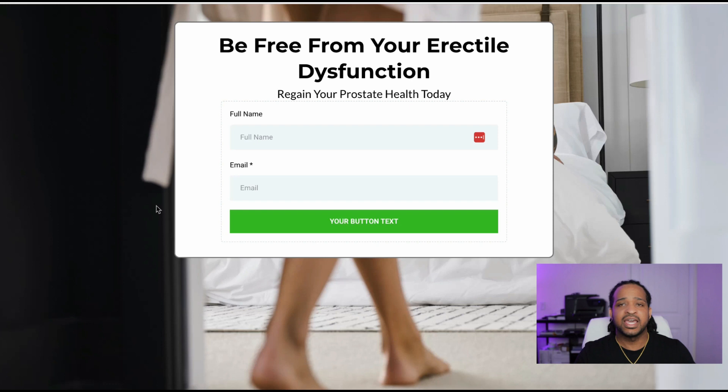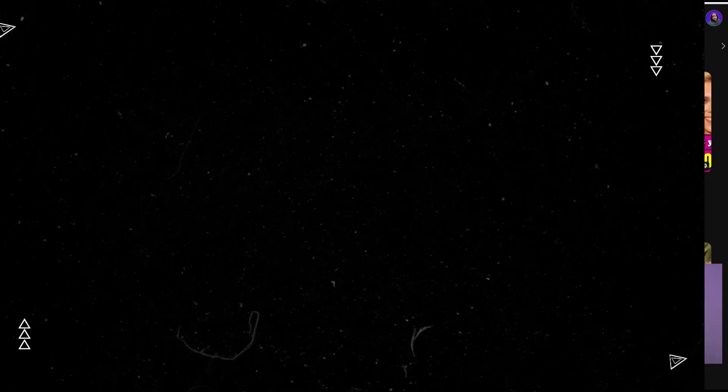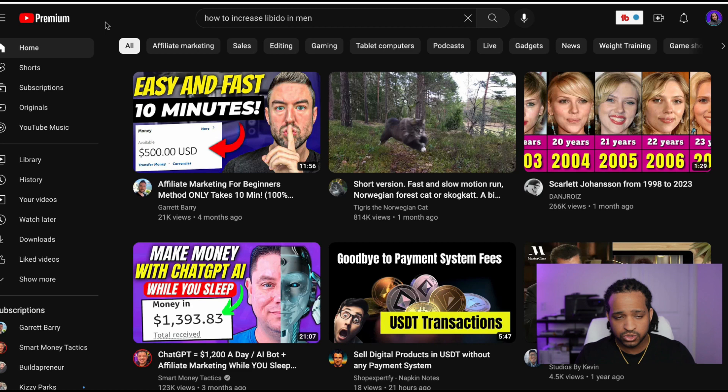You can use any landing page software to put this together. I used a software called Phantom, and I'll list it in the description below. Next, we want to focus on our traffic source. For this example I'm going to use YouTube, because I think YouTube — video content in general — is one of the best traffic sources you can use. Once you put videos on YouTube, they can work on autopilot for you forever. Now that we have our affiliate product, our niche, and our landing page set up, we need to focus on getting traffic to that landing page.